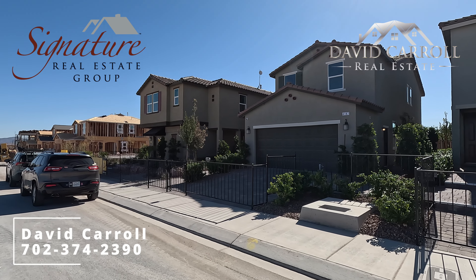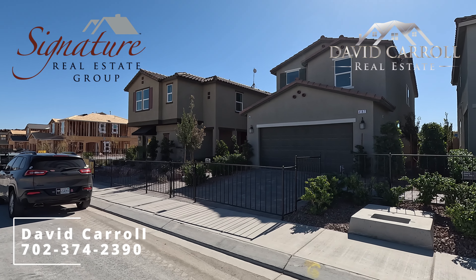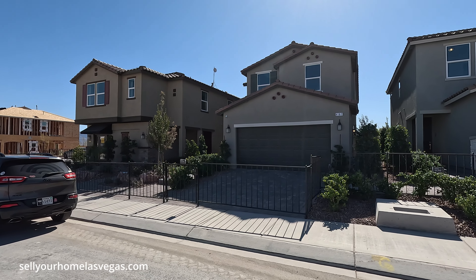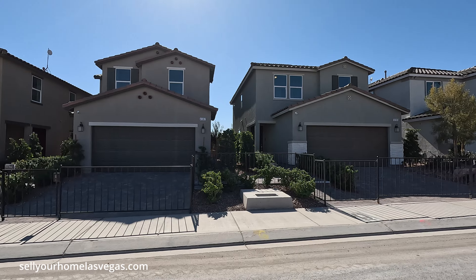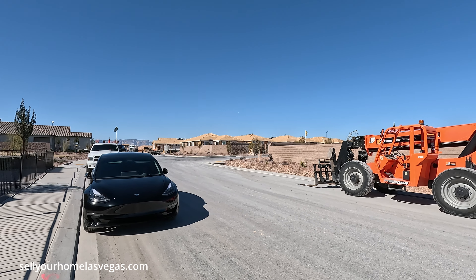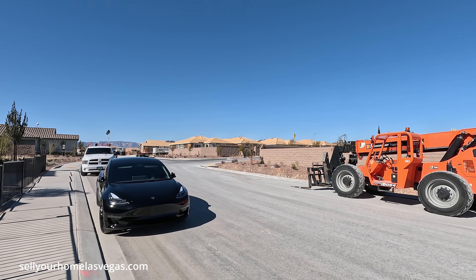I'm David Carroll, your Las Vegas realtor with Signature Real Estate Group, and today we're here at the Landings at Cigaro Ranch by KB Homes. Have a look around. We're located out here in the southwest of Las Vegas, right off of Silverado Boulevard.